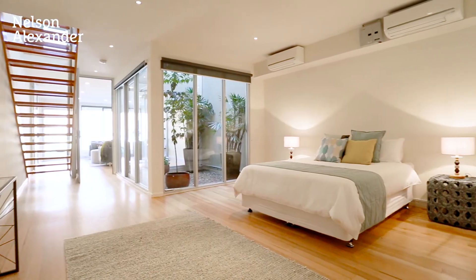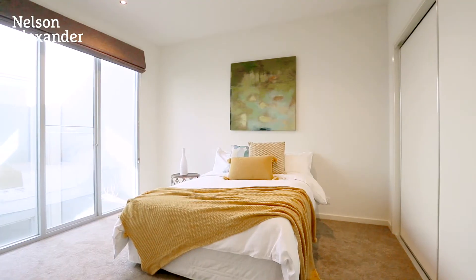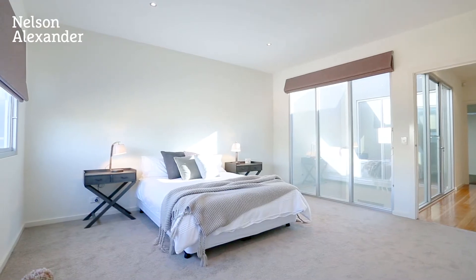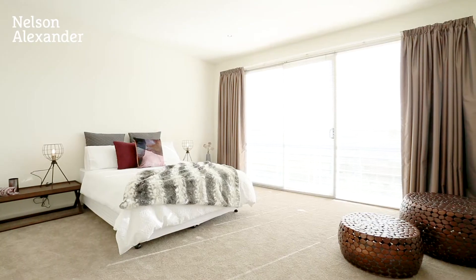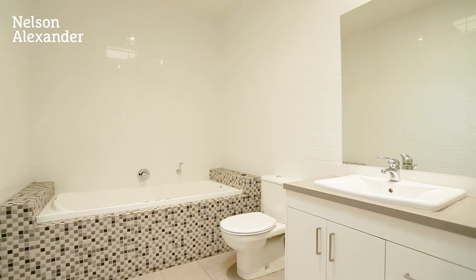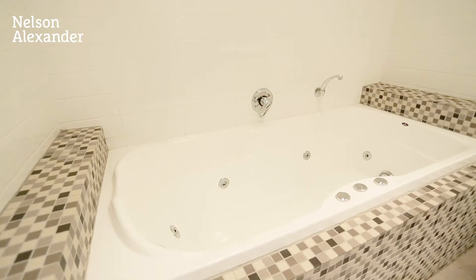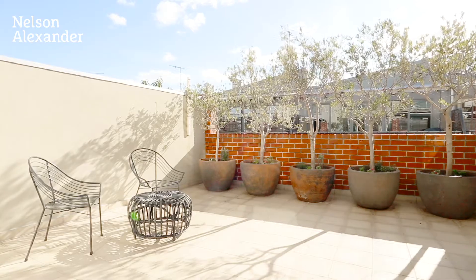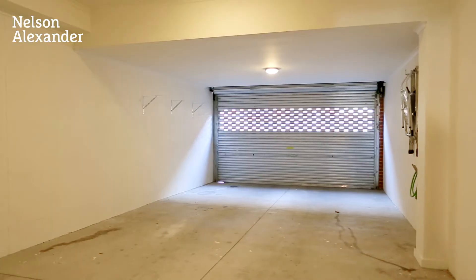Endlessly versatile and cleverly zoned, the home's free-flowing design highlights four spacious bedrooms, the master with Juliet balcony and city views, stylish ensuite, two additional bathrooms and guest powder room, plus a sunny entertainers terrace from the living area and four-car garage with internal entry.